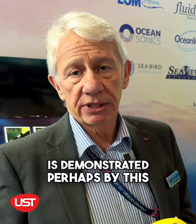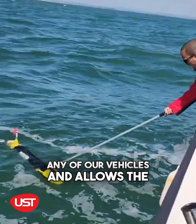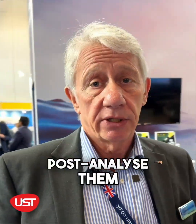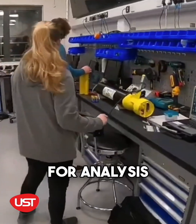The flexibility of the system is demonstrated perhaps by this. This is a new development — a water sampler. It can be fitted to the nose of any of our vehicles and allows the user to capture real water samples and post-analyse them in whatever way they need. So instead of measuring something in situ, we can take a sample and take it back to the laboratory for analysis.